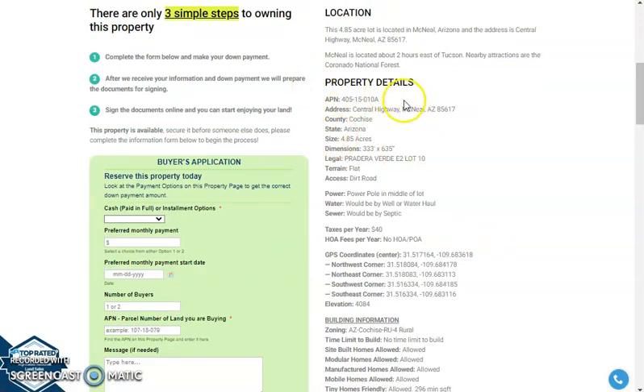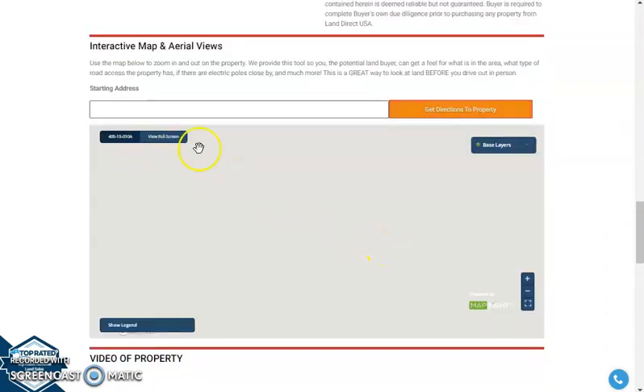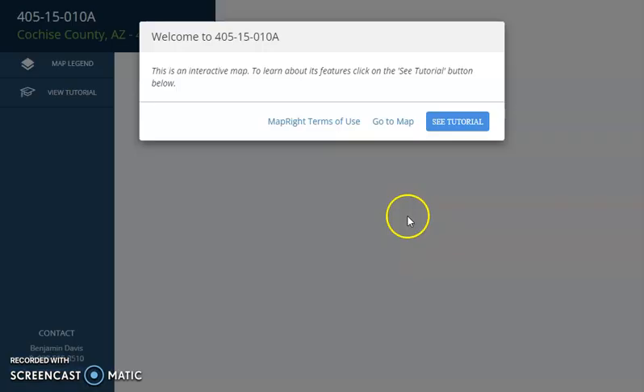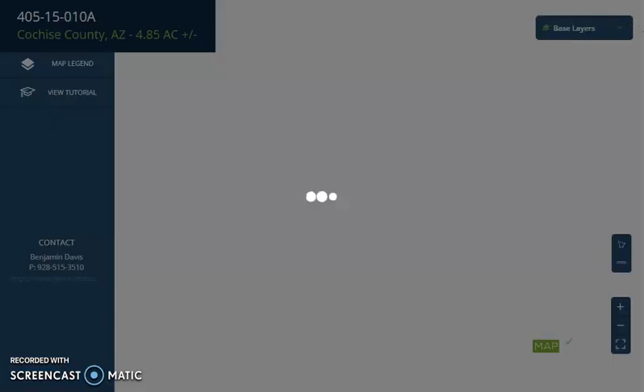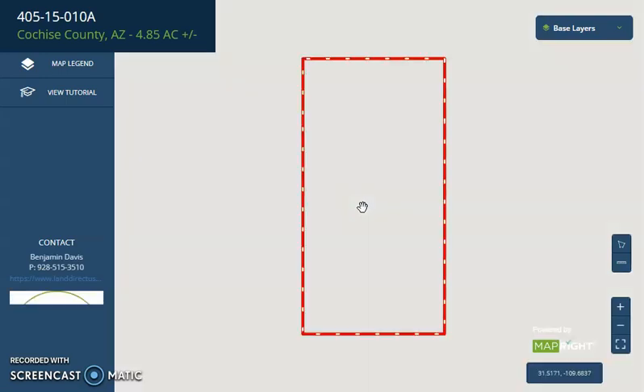Let's go back, and you will see here — if you scroll down — property details, and we have a full screen view as well. This is powered by our MapRite software. Just click on full screen view and you will be directed to an interactive map where you can zoom in or zoom out. You can see what type of road access the property has, and check the dimensions, borders, and surrounding environment.